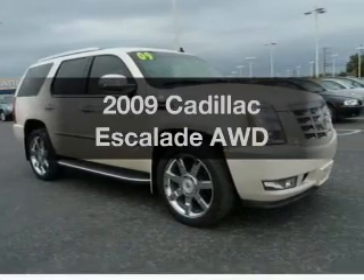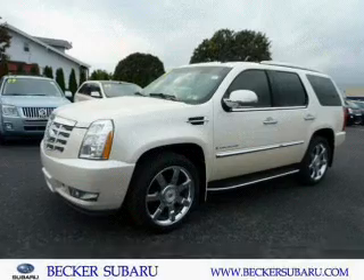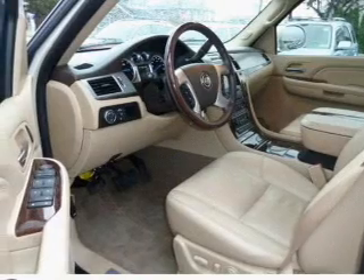Check out this 2009 Cadillac Escalade. Travel the roads in style and comfort in this great vehicle, with a powerful 8-cylinder engine connected to a smooth shifting 6-speed automatic transmission.